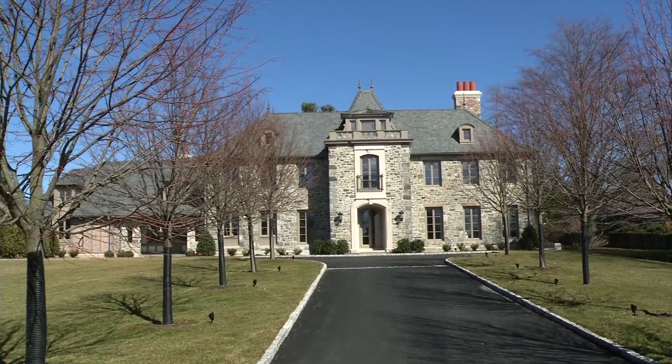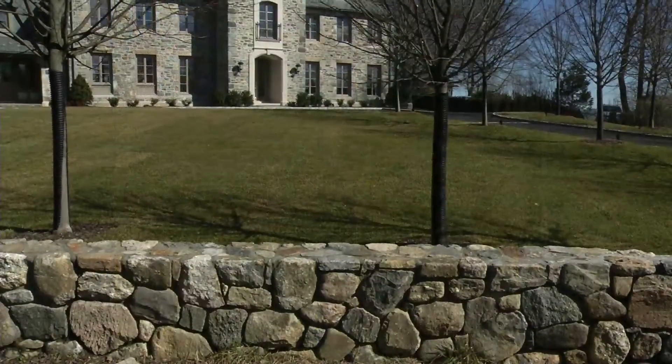142 Cedar Cliff Road — old world charm with modern cachet. It truly is a work of art.